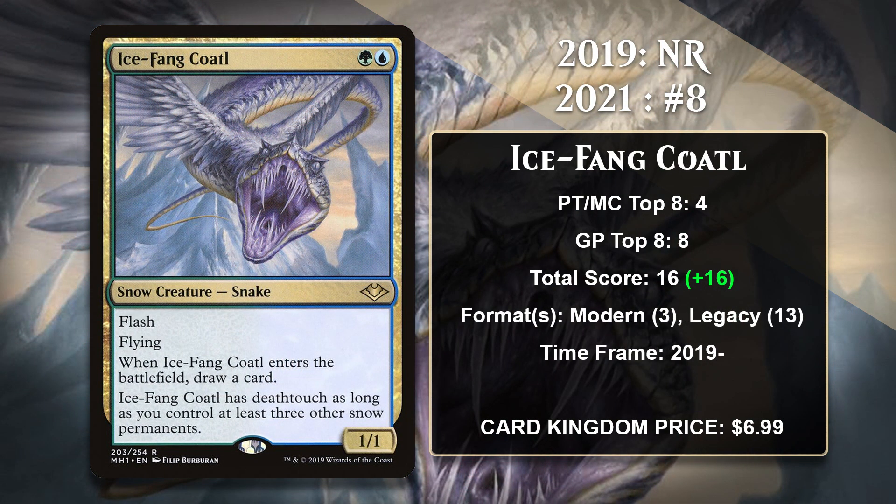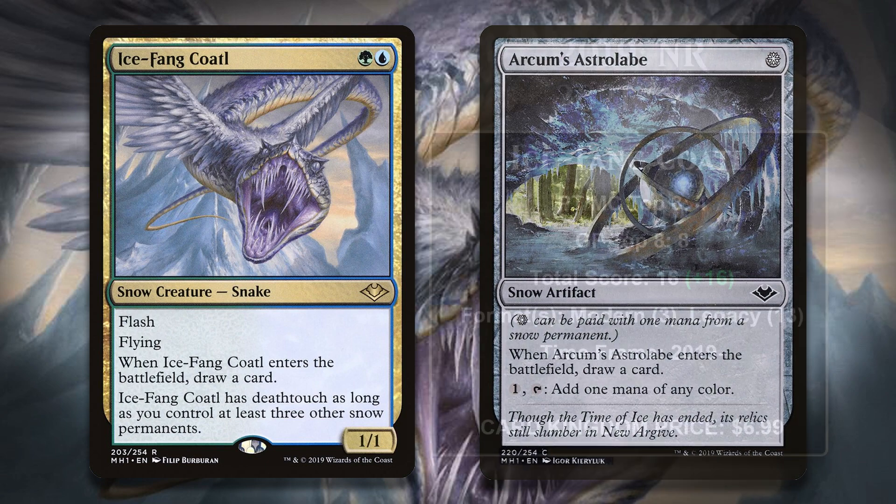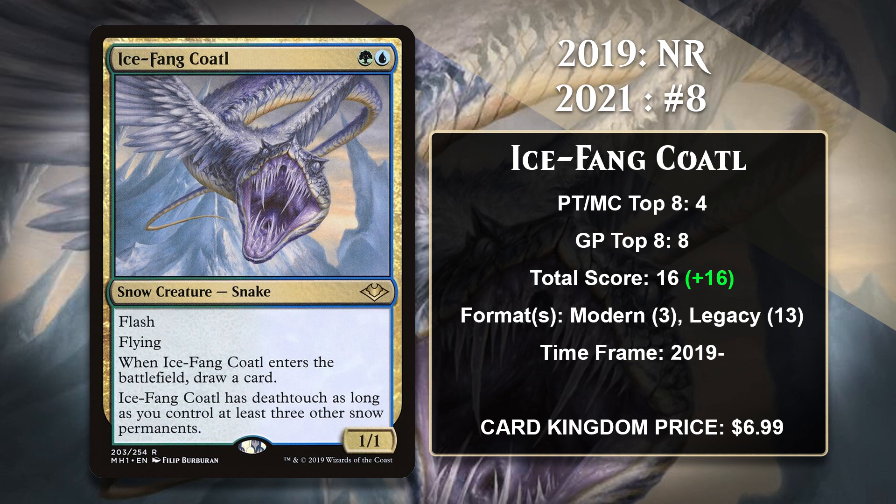At number 8, it is Ice Fang Coatl, the first of several cards on this list that didn't even exist back in 2019. The Coatl is a powerful snow payoff, basically becoming a better Baleful Strix if you have at least 3 other snow permanents, and that's a good comparison because Baleful Strix is a heavily played card in Legacy. The decks that have played the Coatl have no problem getting there on snow permanents, as just running snow-covered lands isn't a very big cost, especially because there are some other nice payoffs out there too. Ice Fang Coatl was printed in Modern Horizons, which means it was never legal in Standard. While it has been modestly successful in Modern, Legacy is where it has been the most dominant. It and Arcum's Astrolabe went a long way towards enabling four-color control decks to be highly successful in the format, so much so that the Astrolabe was actually banned about a week ago.